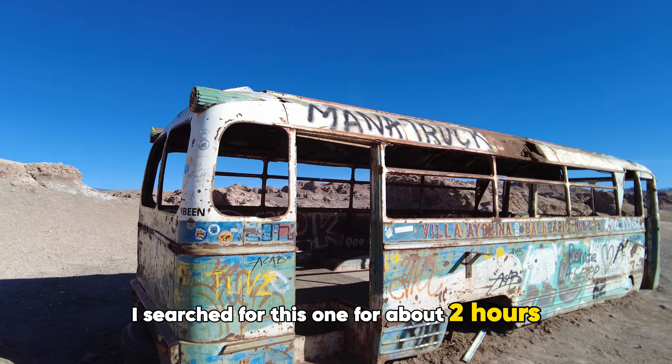It looks pretty cool. They have bathrooms and changing rooms over there, and they do have showers — but the water isn't working for some reason. Hopefully when you come it will work. The showers look amazing, just not working at the moment unfortunately.